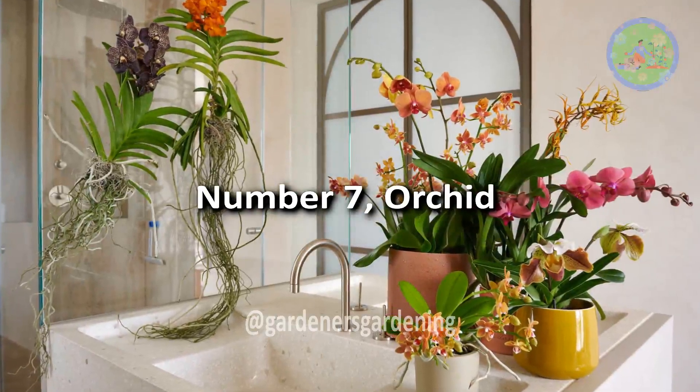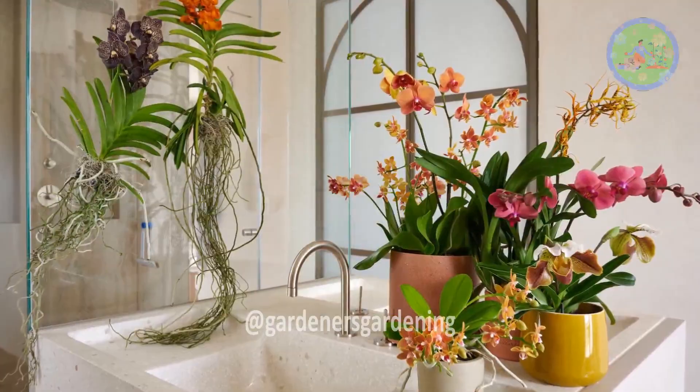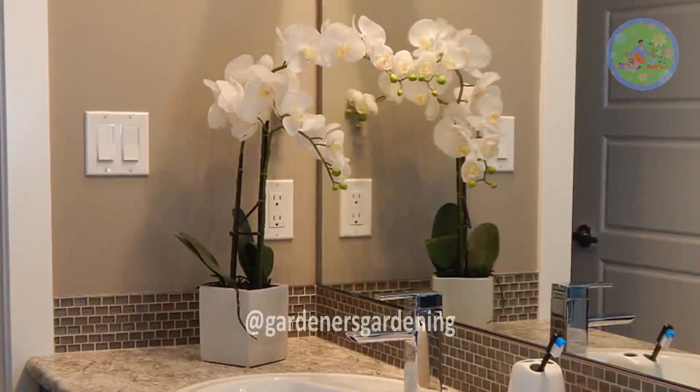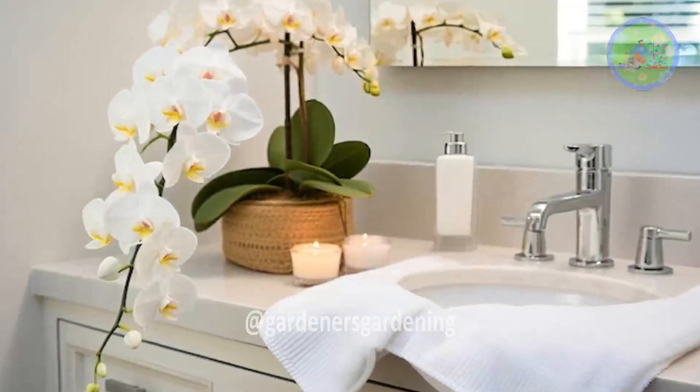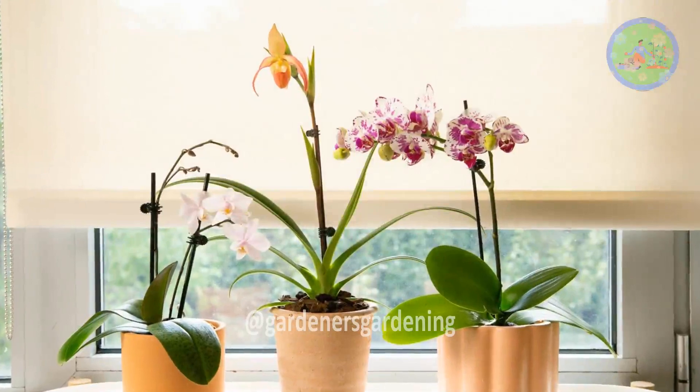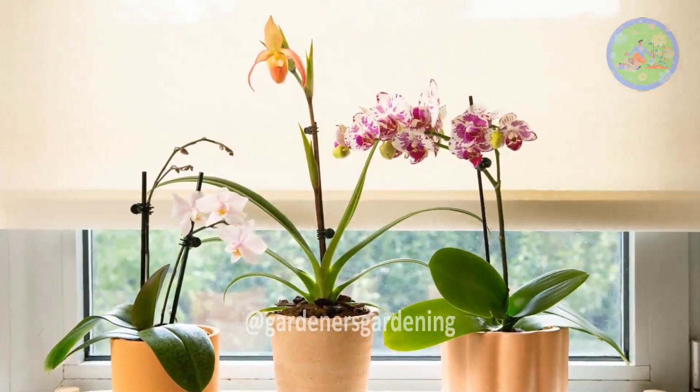Number 7: Orchid. Phalaenopsis orchid will do well if the bathroom has a window. The higher humidity is a definite plus point, but not mandatory. It's better to keep 3 to 4 orchids together in the window if possible.